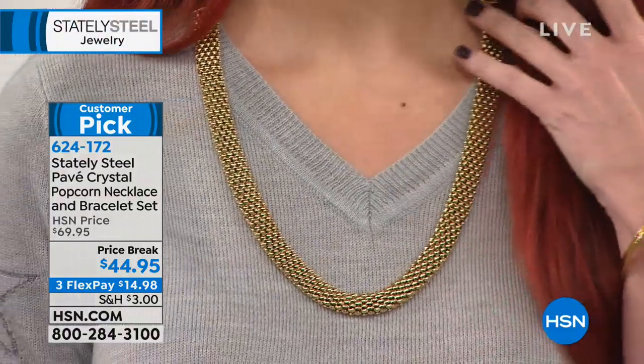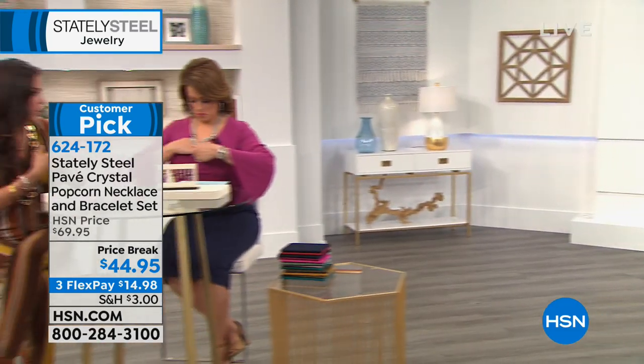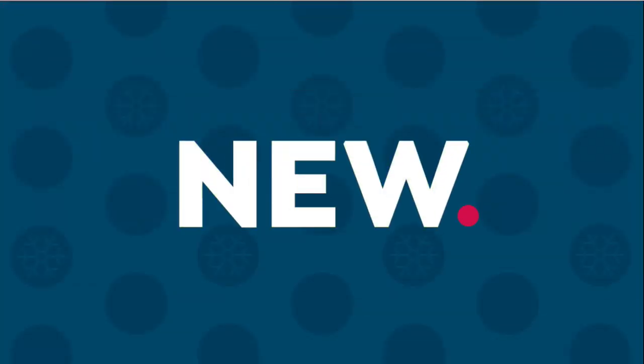Look how substantial it is. You can hide the clasp higher up so it looks like a completely different necklace. All four of us are wearing different colors, tones, necklines, and styles — and it goes with every single one. It's not a tiny piece — it's a statement, feather-light. You will love it.